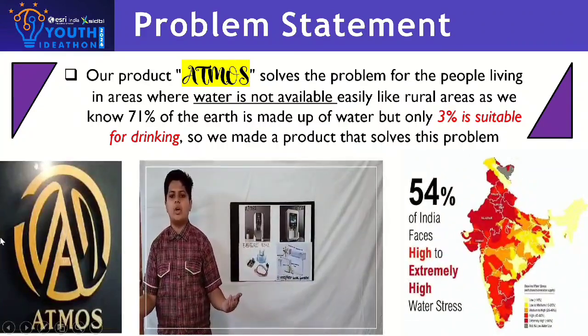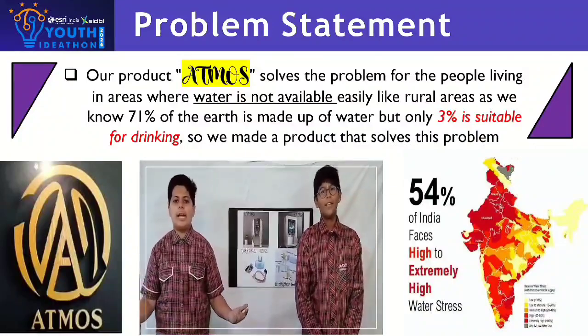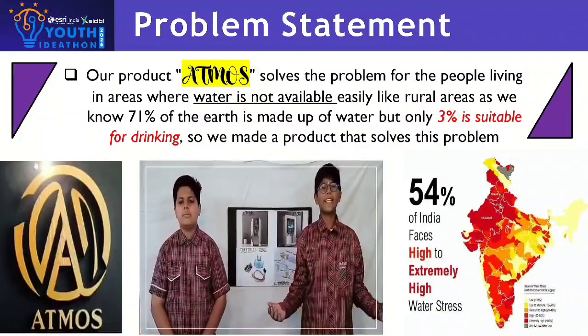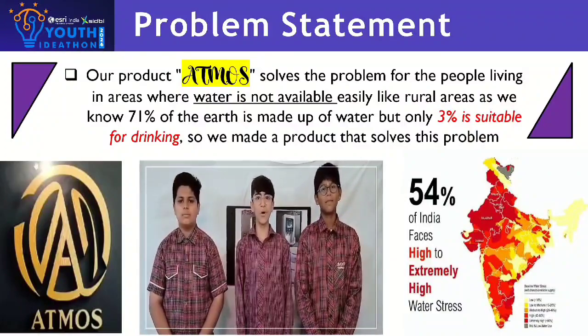Access to clean drinking water is a global crisis, worsened by climate change and pollution. How can we create a sustainable, self-sufficient solution for clean drinking water? Why do we take attention when we have Atmos?